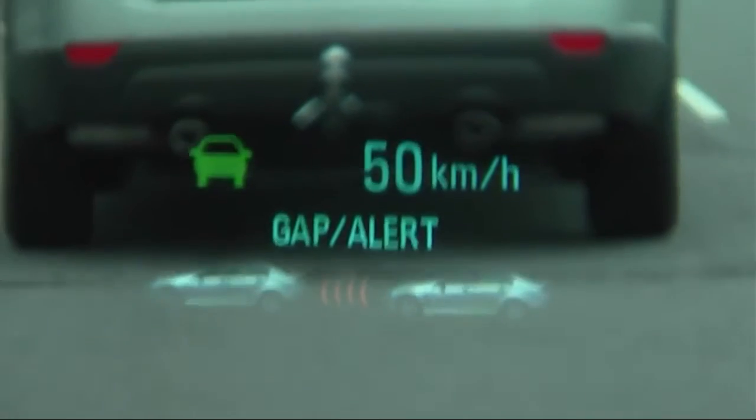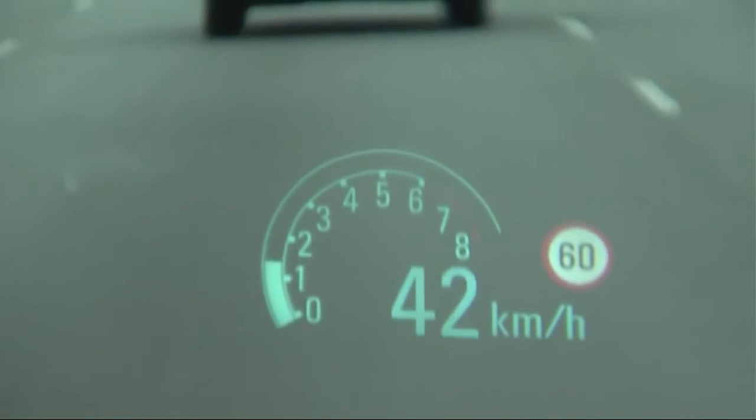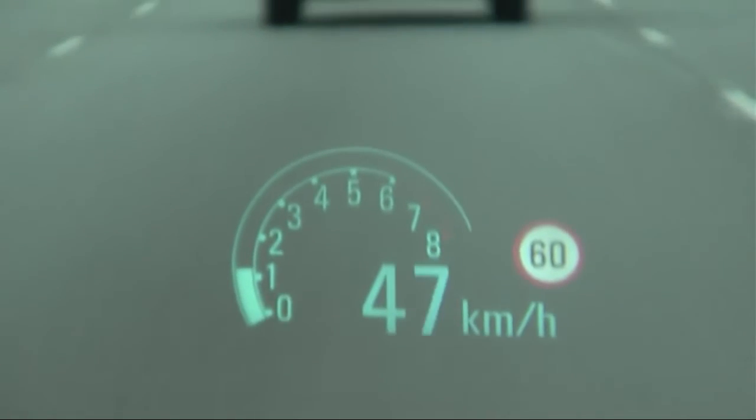The four settings are: far, medium, near, or off. You can see the setting you have selected on the head-up display. When the system is on, it becomes active when travelling above 40 km per hour.